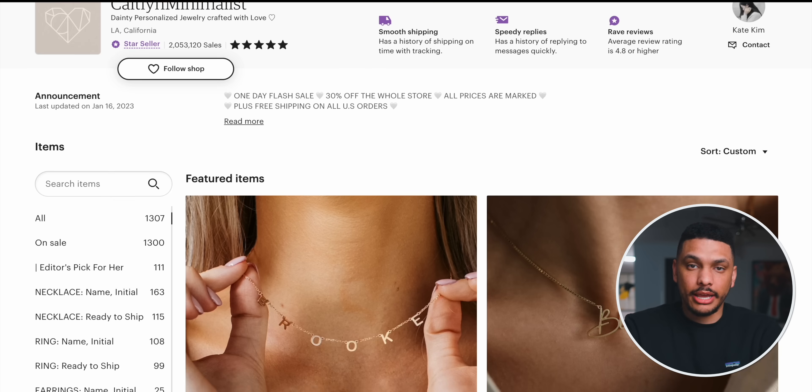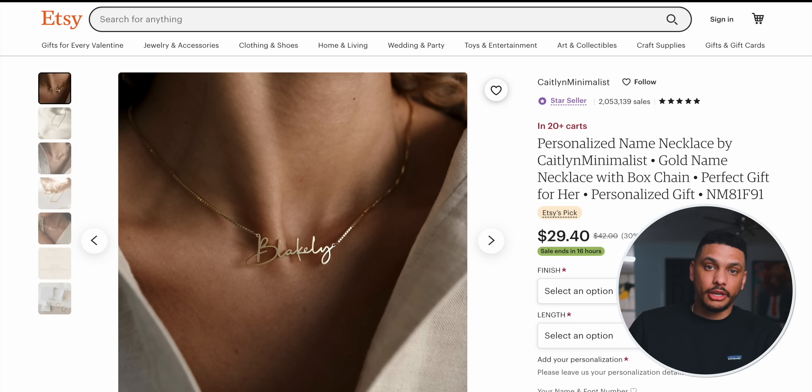Just imagine for a second that you were doing even a fraction of the sales this shop is doing. She's doing about 700 sales per day, but just imagine you were only doing 50 sales per day. With a $21.44 profit, you'd still be making over $1,000 per day, which would be over $30,000 per month. I'm not going to pretend like all of this will be easy. It will take some time to set up your Etsy shop, find the right seller on AliExpress, create your listings, and start getting sales. But once you get past that initial hurdle, this is truly a business that could change your life forever.